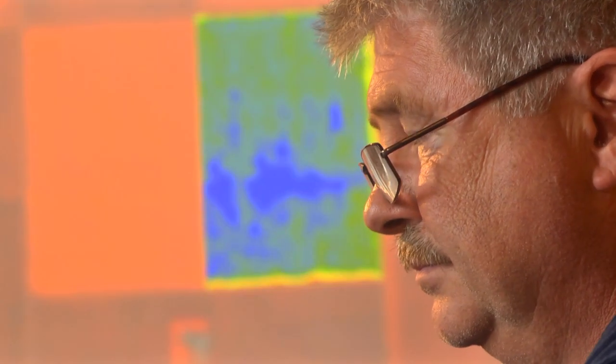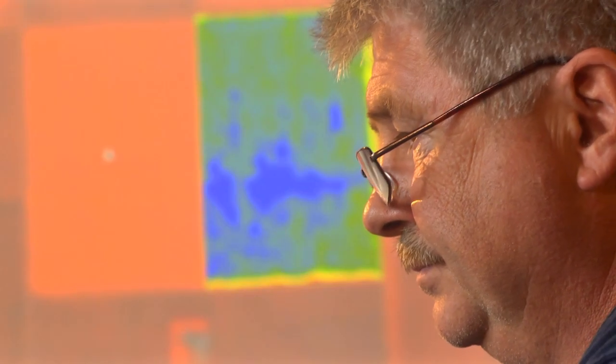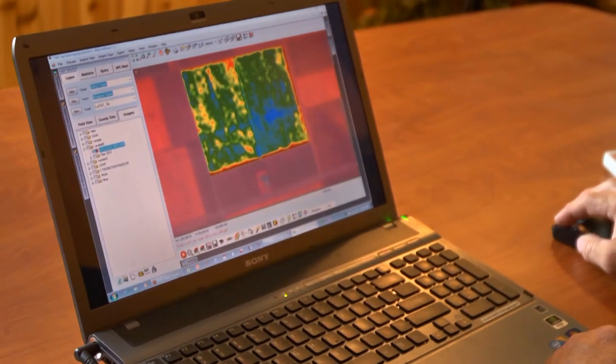We're able to obtain a piece of software written by a local programmer in this region that allows us to take these images and manipulate them into zones within the field itself. And by doing that, we can see different patterns in the field, and within those patterns we can manage the field differently based off of biomass or reflectance of the field itself.